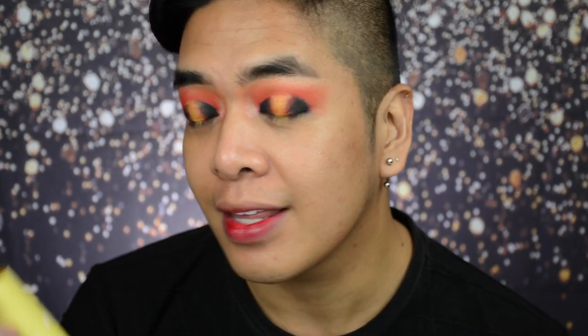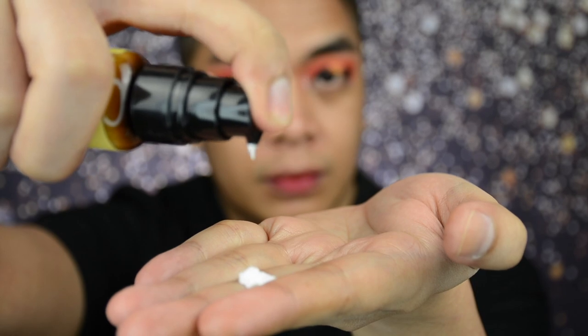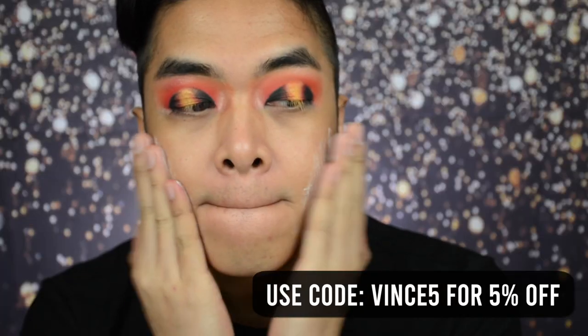So now that we're all moisturized, we need to put sunblock. Because even though it's the Christmas season, it's still very hot outside. So for that, I'm using the Lana PH Skin Protect Brightening Sunblock. What's great about this sunblock is it has SPF 80, it's water resistant, matte finish, it's not sticky, and it can also be used as a primer.